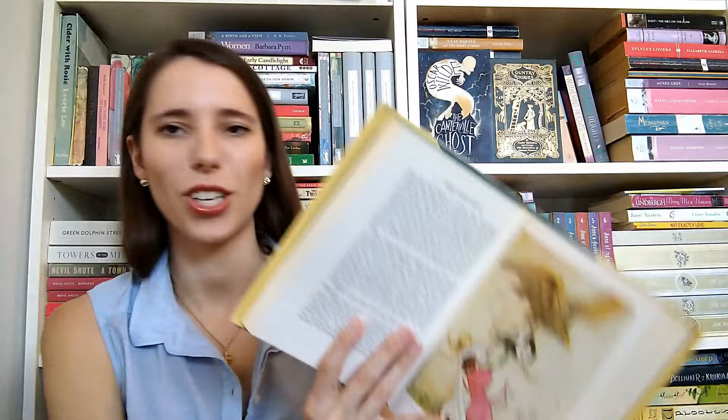The next book I want to show you is called The Fairy Book by Dinah Craik. It was illustrated by Warwick Goebel - I think in the 1920s - but it's all her text. She translated French fairy tales from Charles Perrault's original fairy tales. I just love the Art Nouveau style of illustrations. Isn't that beautiful?